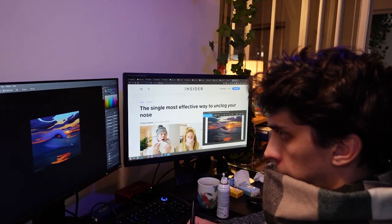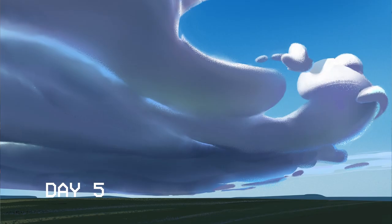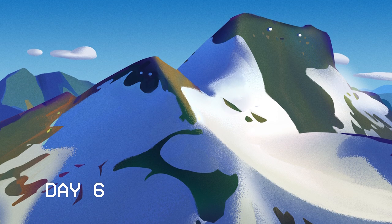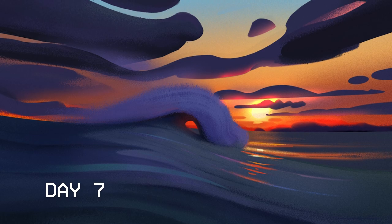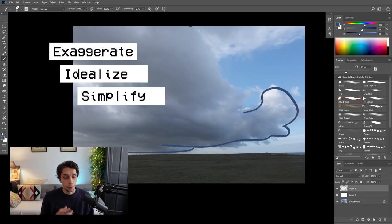At this point, because the challenge apparently wasn't demanding enough, I got sick. For the next five days I couldn't breathe through my nose, which was a pretty nice added feature. I also experimented with very stylized shapes for days five, six, and seven, and I was so happy with this experiment that I did a complete tutorial on how I painted the stylized clouds. Be sure to check it out on the channel.